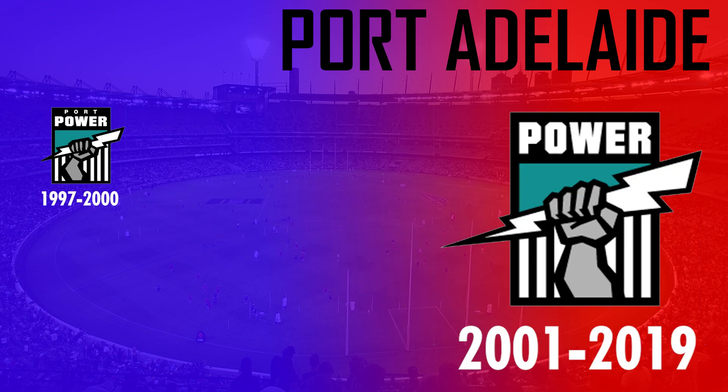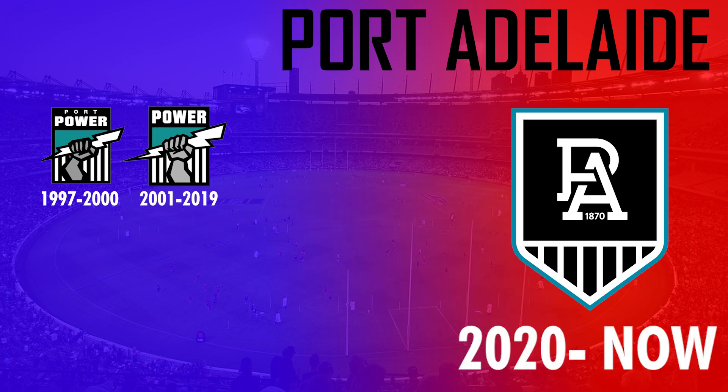A minor change was then added in 2001 to extend the bolt and to drop the Port reference. After 19 years of use, Port Adelaide then changed their logo in 2020 to a much more simplistic version featuring the prison bars and the monogram.